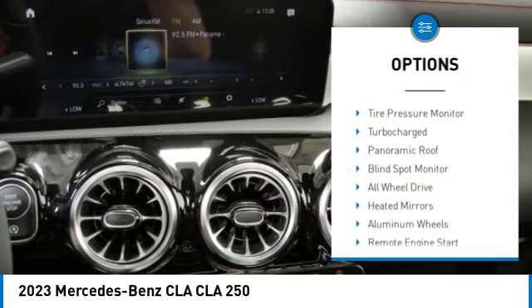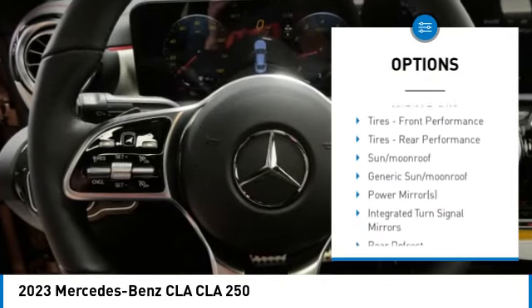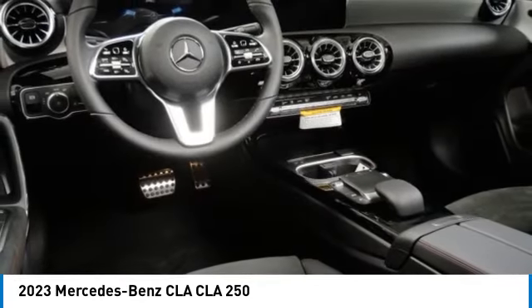Rain-sensing wipers, tire pressure monitor, turbocharged, panoramic roof, blind spot monitor, all-wheel drive, heated mirrors, aluminum wheels, remote engine start, brake assist.